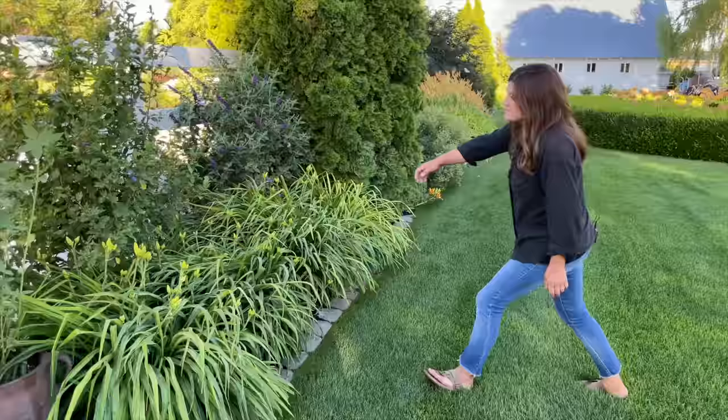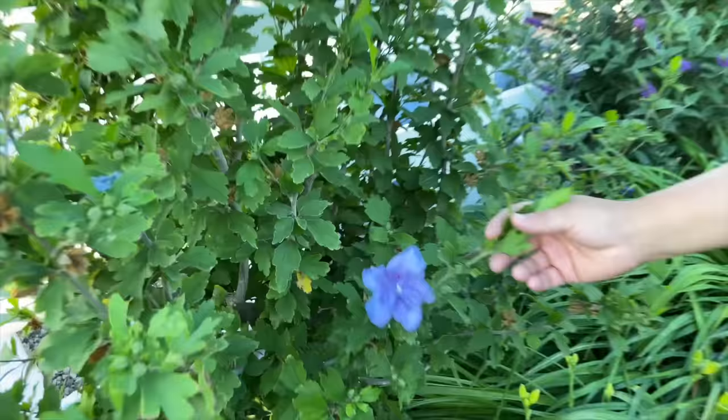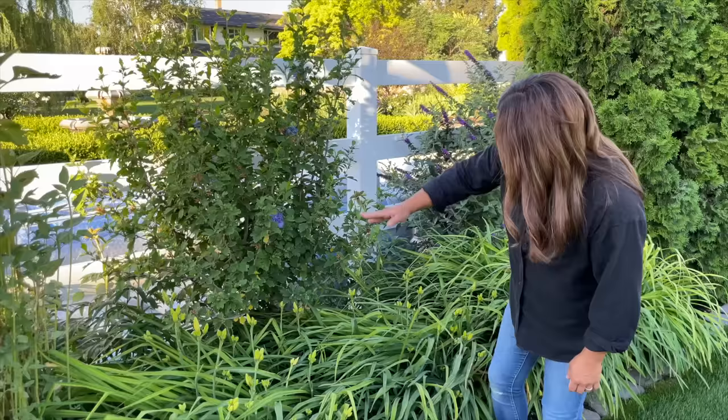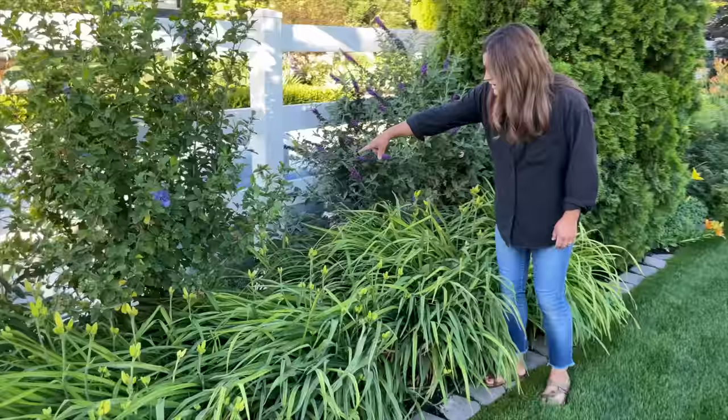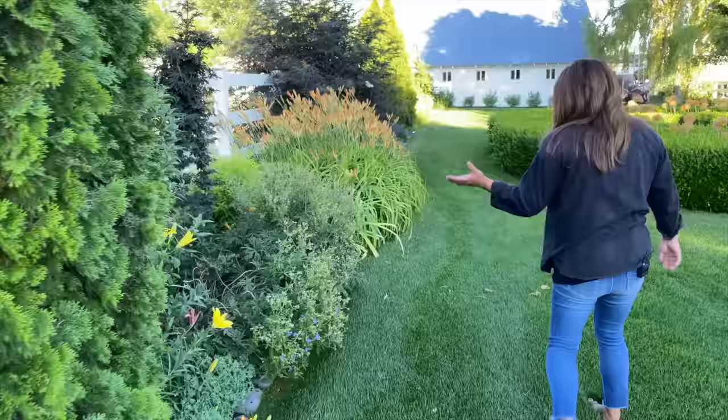Look — I didn't even realize it had blooms yet! The blue chiffon Rose of Sharon. Gosh, that's so pretty. This is actually a standard — it's not like a full shrub. It has a trunk maybe two feet tall and then a canopy, which is kind of perfect to tuck into borders like this because then you can have the lilies bloom here really soon and fill in below it. There are also some peonies back here — some coral charm peonies that bloomed beautifully this year. And Miss Violet butterfly bush is looking gorgeous, along with a lot of random perennials.